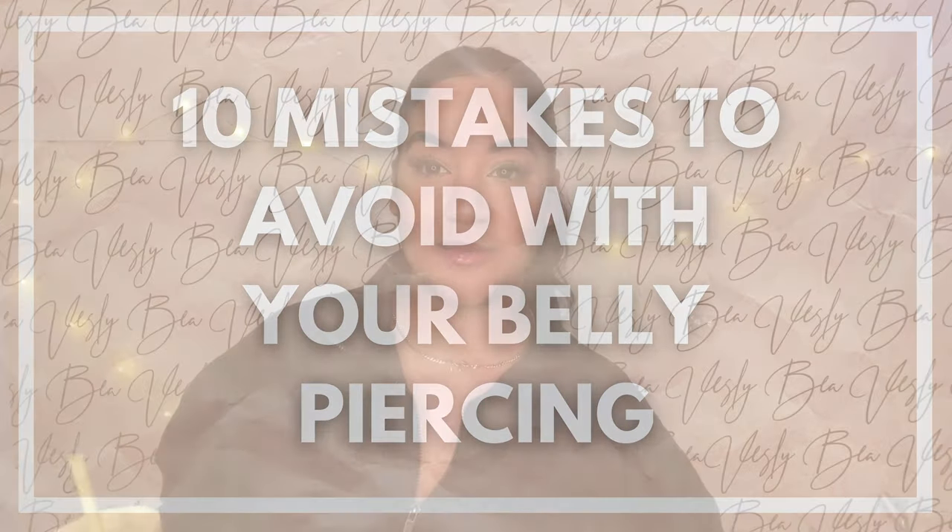Hi guys, it's Vest. Welcome back, or welcome to my channel if you're new. In today's video we're going to be talking about 10 mistakes to avoid with your belly piercing. I made this video last year where I spoke about my experience, and a lot of you guys commented and told me about your experience, the mistakes you made, and were asking for tips and things to avoid.